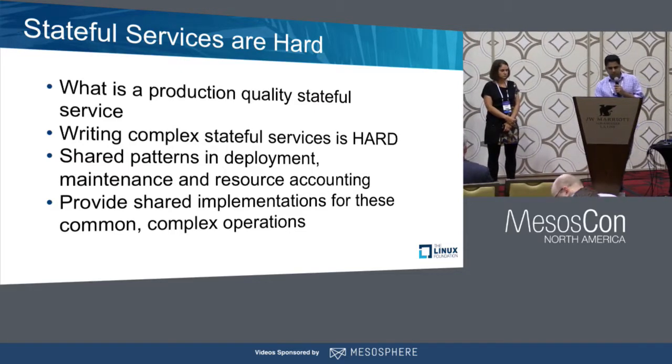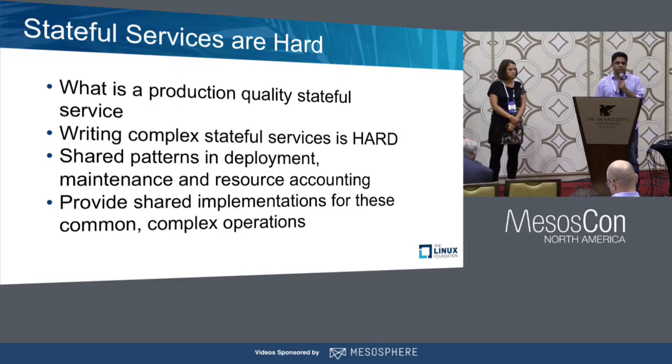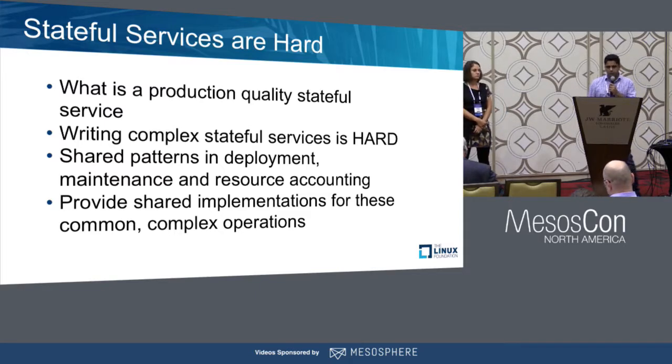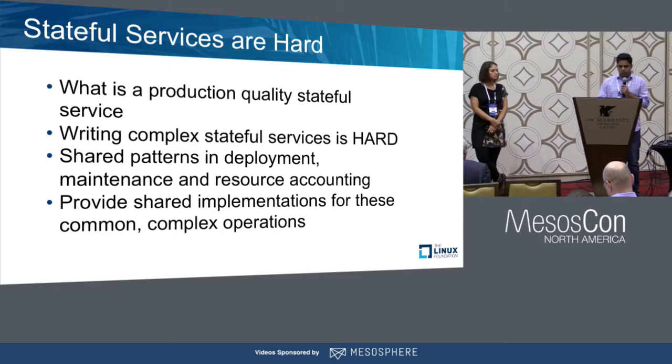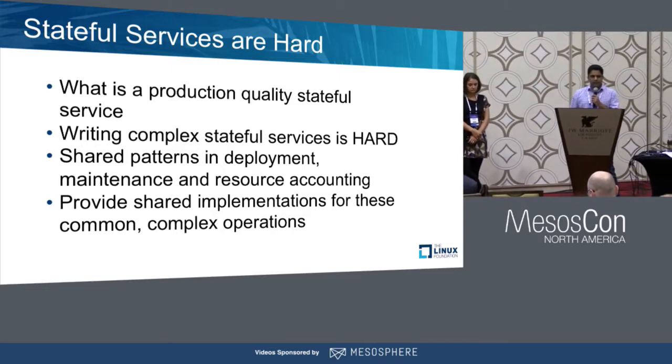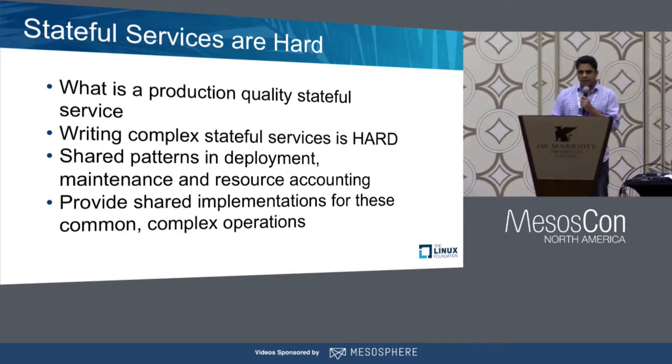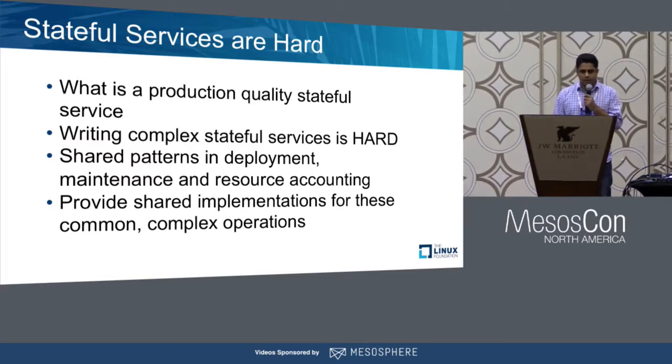When you're trying to build a stateful service, you have to think about different things, like how would a service deploy? How would it be maintained over time? How would you find hosts for all the tasks? How would you go from zero to one? If you're trying to do a configuration change, how would the service behave in your entire cluster? How would you do resource accounting for reserved resources or persistent volumes? How would you reliably recover data? When a task goes down, how do you put it back to where it was? The point is that writing complex stateful services like DSE is hard. You have to think through all the challenges and caveats on how it behaves in a container orchestrator like DCOS.